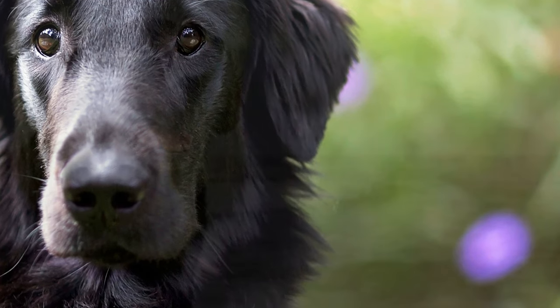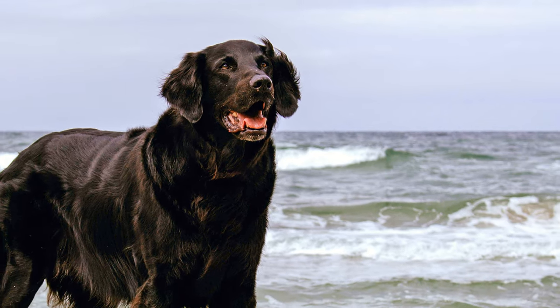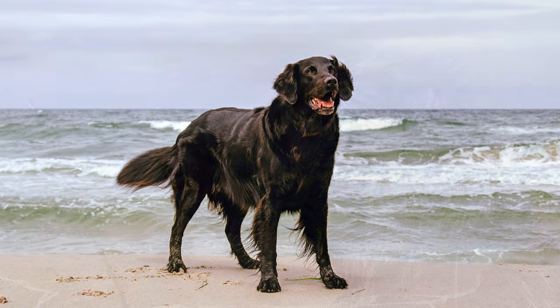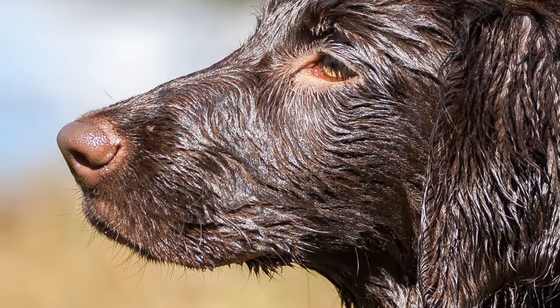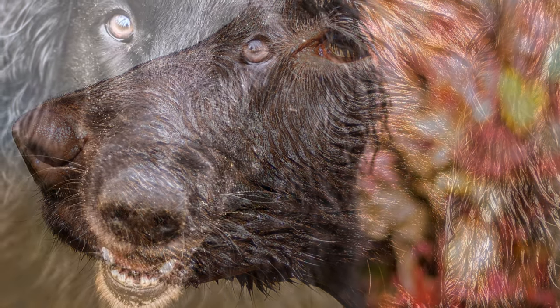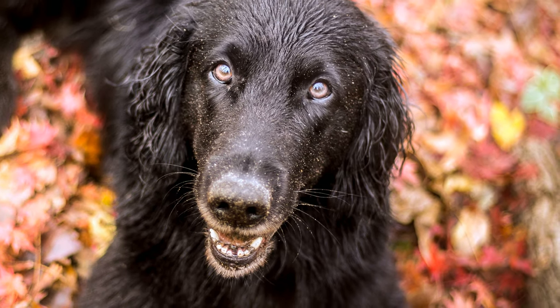The breed has its origin in 19th century England, when seafarers bought a small dog from Newfoundland in North America, which they called a St. John's dog, back with them to England. This dog is an excellent swimmer and is considered to be the progenitor of all retrievers, and at some time was probably crossed with setters, collies, and water spaniels.